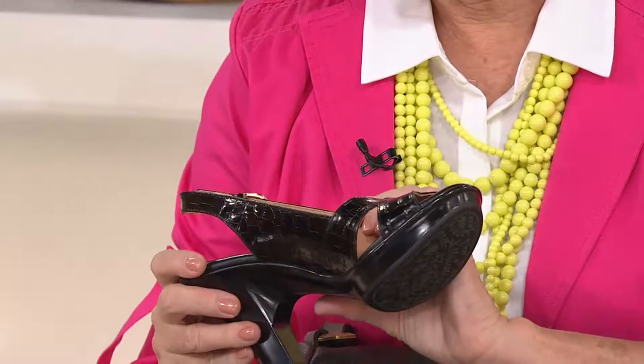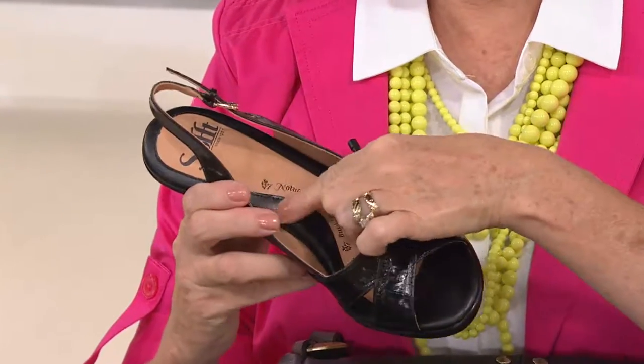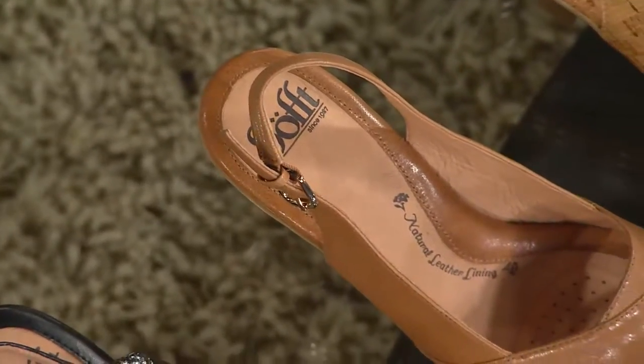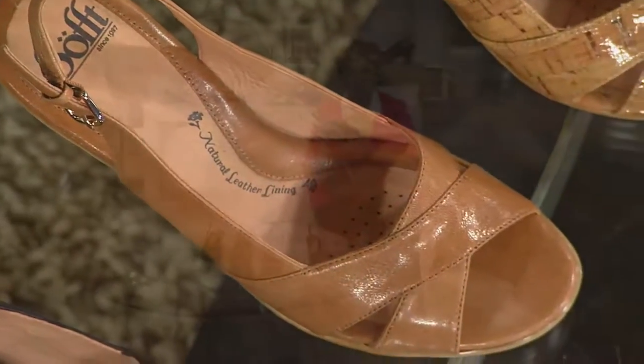In this all-natural leather lining, you have a beautiful arch support. So it's a gorgeous shoe. You might even be willing to walk around and not feel all that great in it because it is so darn gorgeous — but this is a shoe that gives you so much support on the inside.